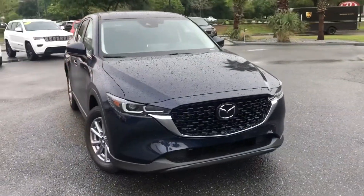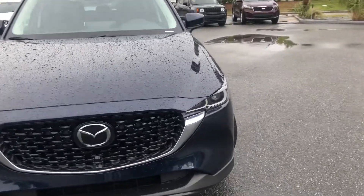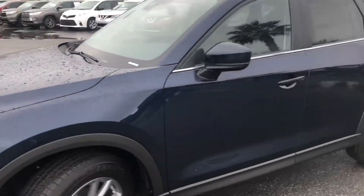Let me know what you think. Here we are. So our 2022 deep crystal blue Mica exterior color. You got the updated headlights and taillights, redesigned grille, everything.